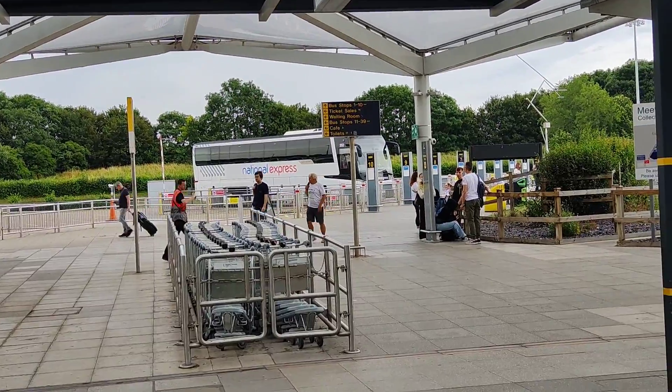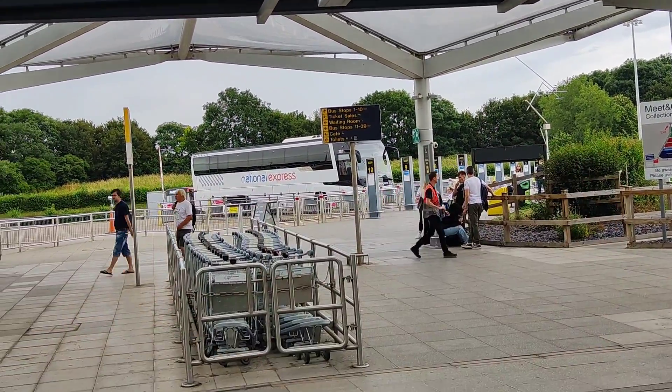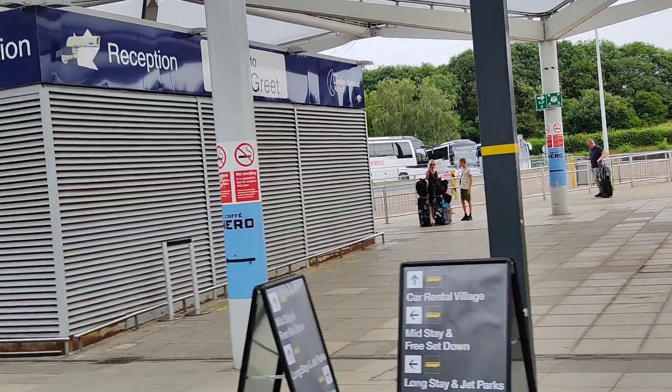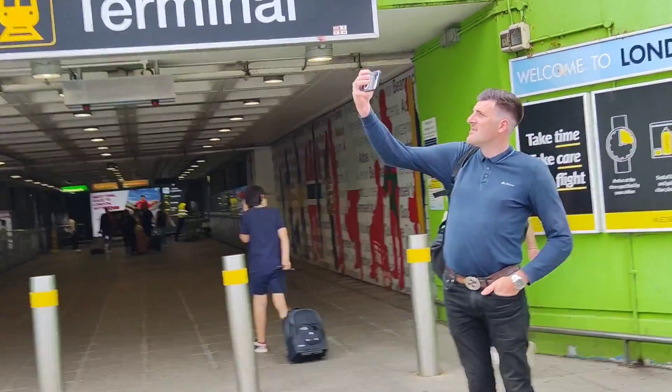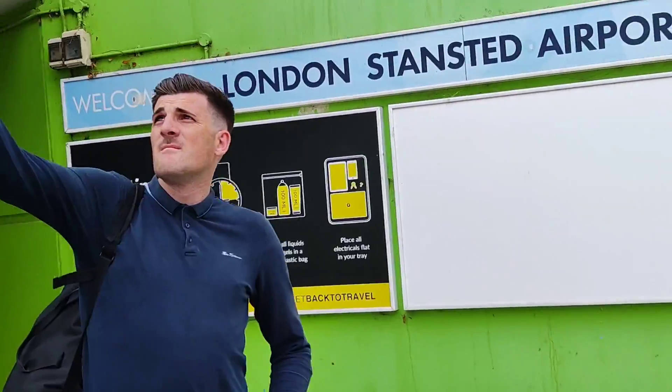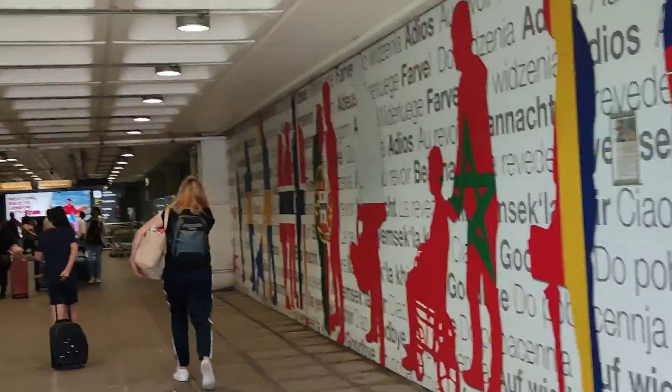Hello guys, we've arrived at Stansted Airport. We got off here at Bus 8, National Express coach from London Victoria. We've got a meet and greet here - there's a car park there and a big terminal sign. We just had a photo taken there. We met a guy from Afghanistan who's going to Berlin.